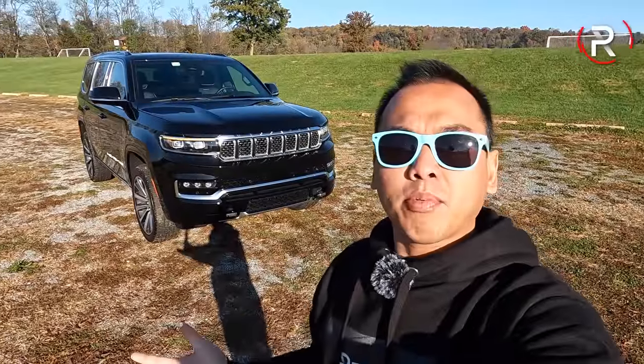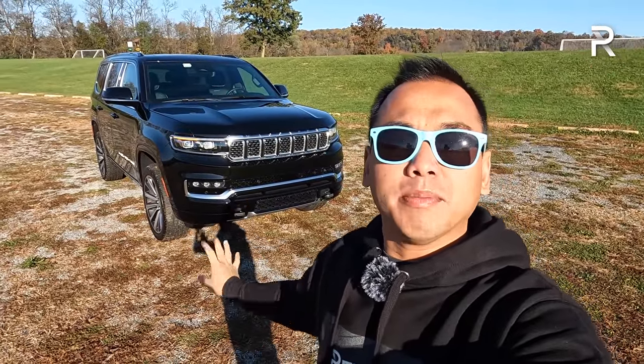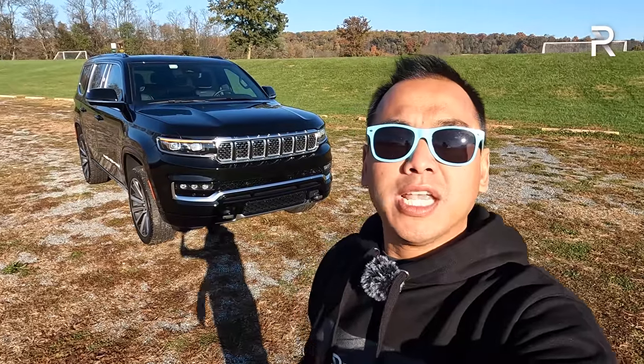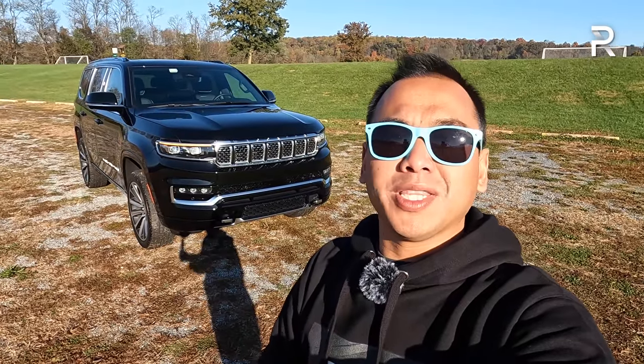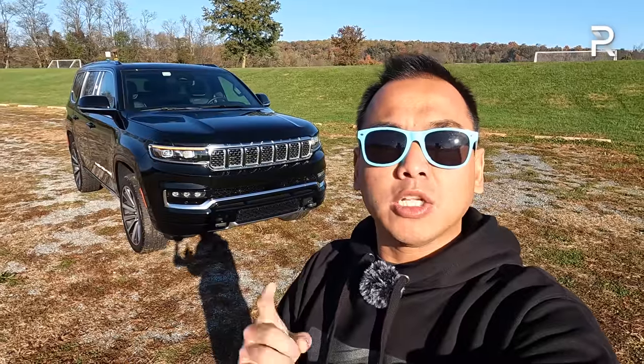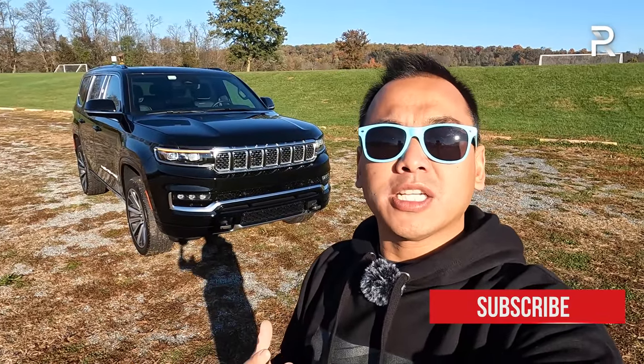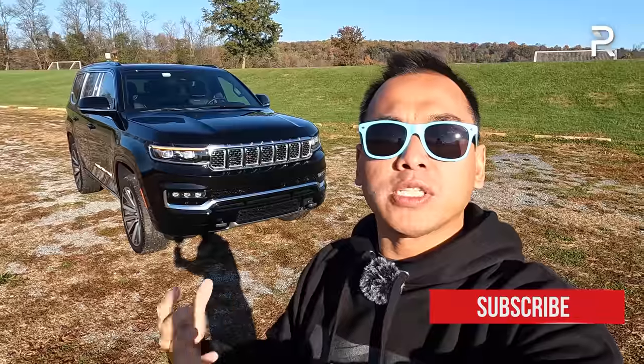With a starting price of around $88,000, you better believe this vehicle needs to compete with other luxury SUVs. To do that, you need to start with a design that really stands out and looks expensive. In that regard, I'm not entirely sure Jeep has successfully completed that first step.